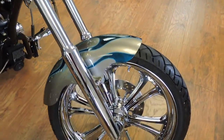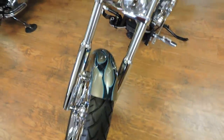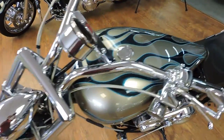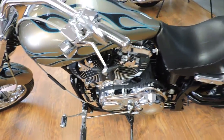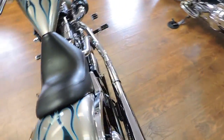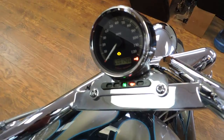Nice size for the guy that's not six foot tall and wants the reliability of the Harley-Davidson motor. And this thing is a doll baby. So it's a 1200 Sportster motor, it's a soft tail. It's fuel injected. 1,486 miles.